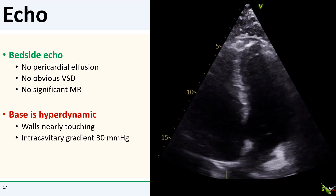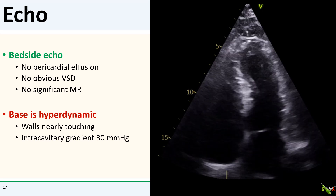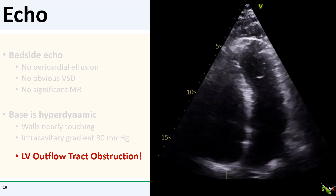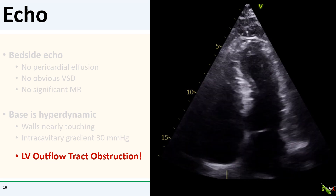Here is our patient's echo in the ICU. Thankfully, there was no mechanical catastrophe — no pericardial effusion, no free wall rupture, no obvious VSD, and no obvious MR. However, I noticed that the base was exceedingly hyperdynamic. The septal and lateral walls were nearly banging into each other and the intracavitary gradient was nearly 30 mmHg. And then it finally dawned on me — could this be LV outflow tract obstruction?